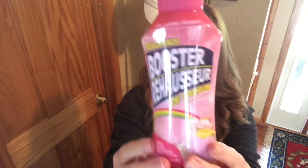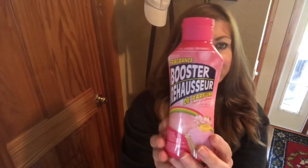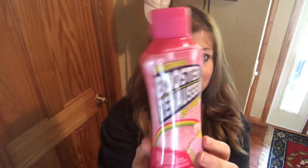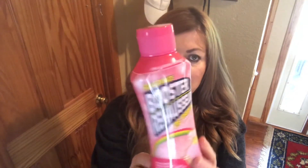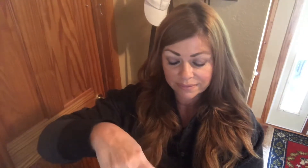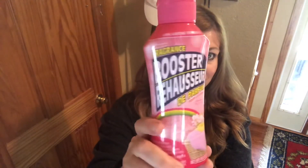Have you guys tried this? They're little granules you put in your washing machine to make your laundry smell heavenly. I think this is a spring scent. The other one I had was a clean fresh scent in blue. Let me smell this one — mmm, it smells so spring-like and floral but not too strong. I love that, I'm excited to try it.